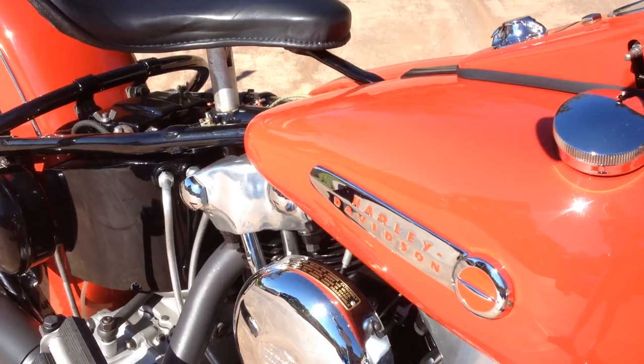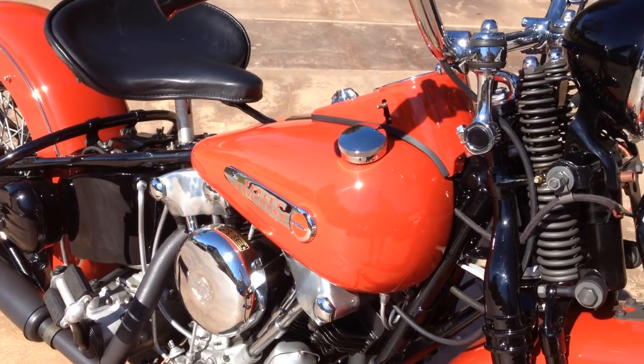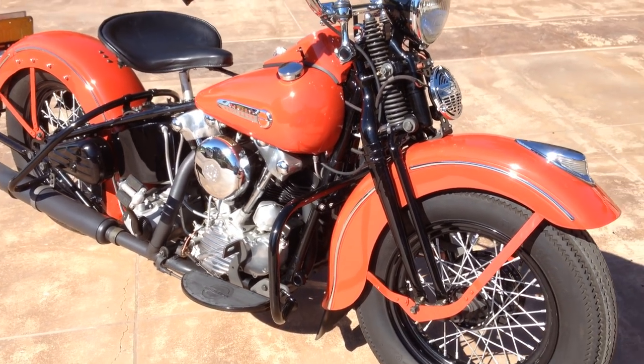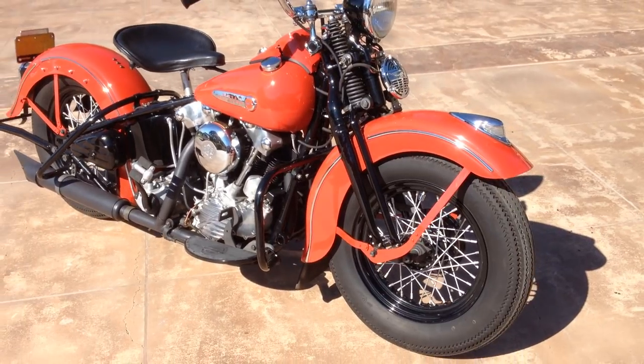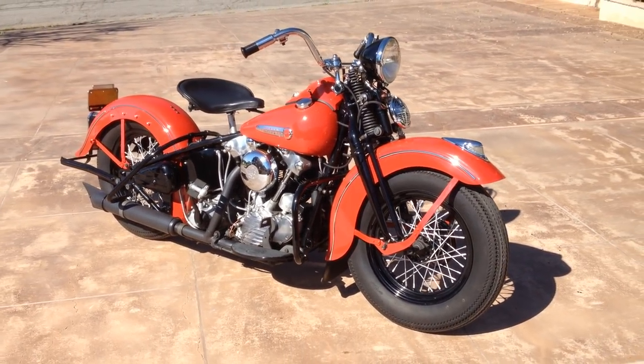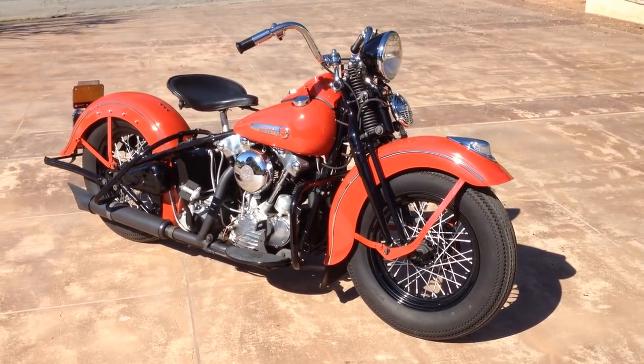It has the correct Linkert M35 carburetor and the bike is just absolutely stunning. Like I mentioned, this is no trailer queen. This is a great bike, and it has a few hundred miles under its belt already, and it's waiting for its new owner.